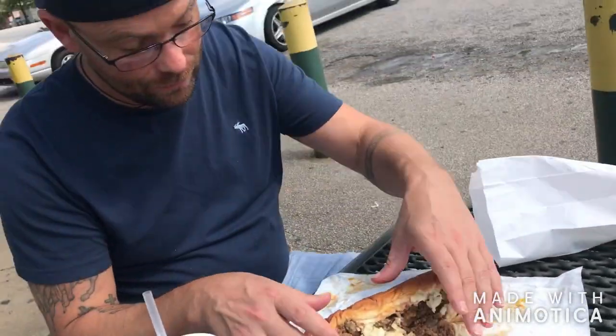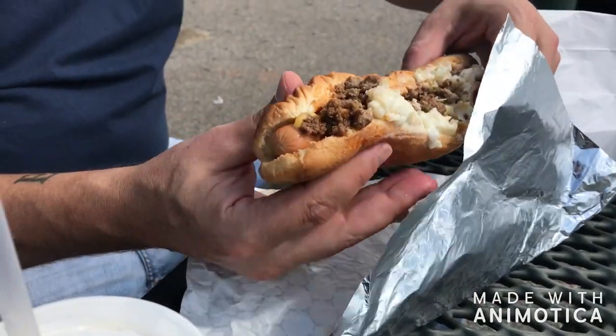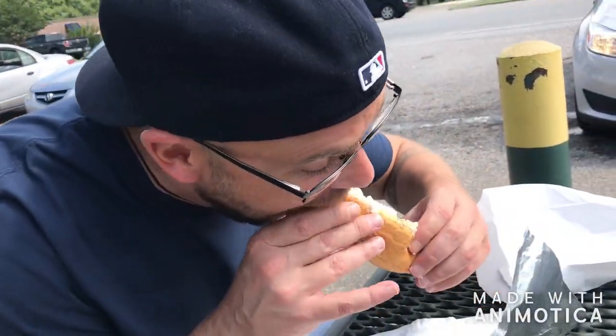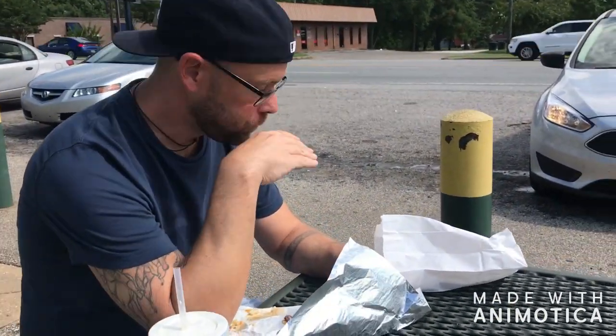This is a foot-long chili dog with chili and slaw. You can see it's a little bit messy, but I think I can pull it off. This is all nice and crisp. The chili is more of a hamburger sauce than it is chili, because there's no beans to it, no tomato paste — it's just ground meat chopped up with spices, but it works well with what they're doing.